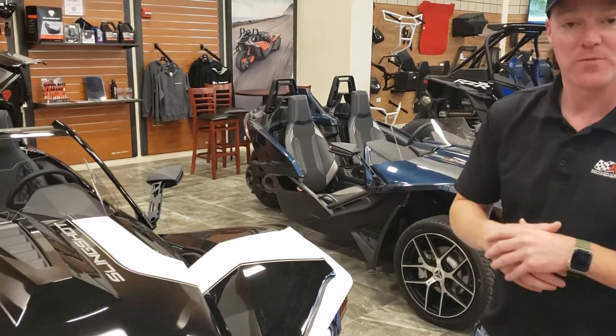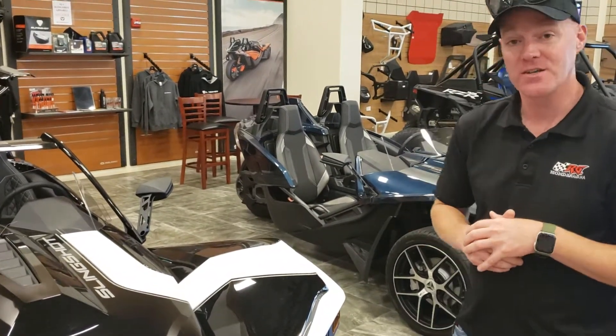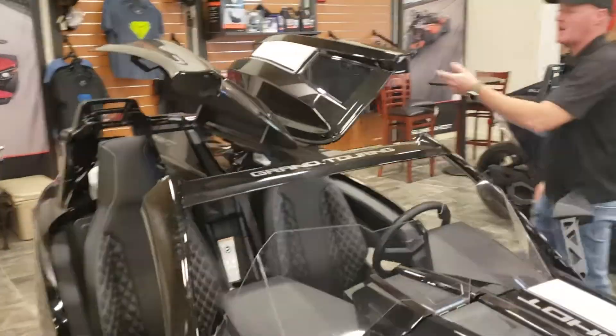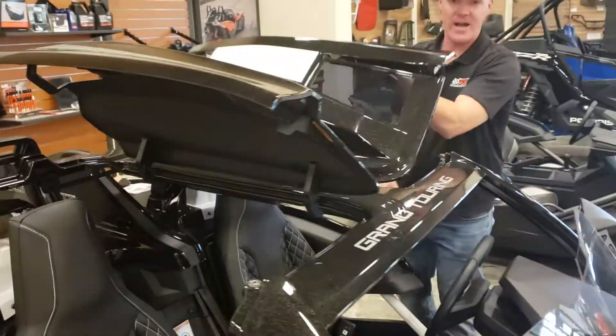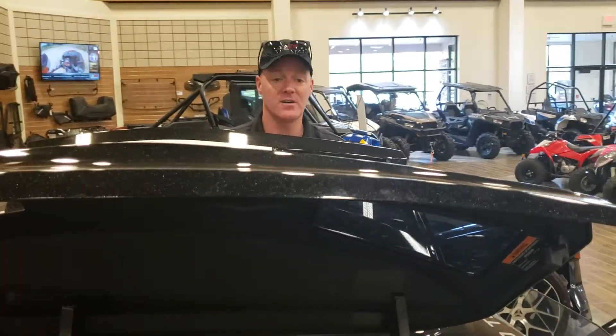So what sets this one apart from everyone else? It comes already from the factory with the slingshade installed. Basically it gives you a little bit of protection from the elements — you've got a top, base driver, passenger side that will raise and lower to keep the sun and that type of stuff off of you.